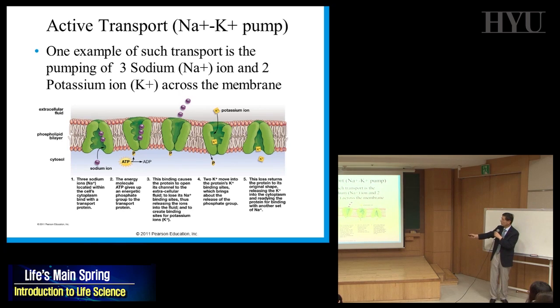The point is: active transport requires energy. This sodium-potassium pump is one example. It uses energy to pump three sodium ions to the outside and two potassium ions to the inside — against concentration gradients.